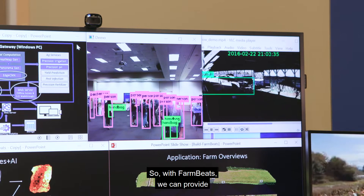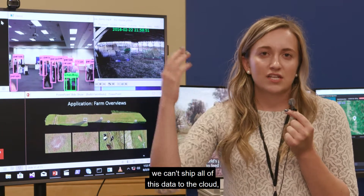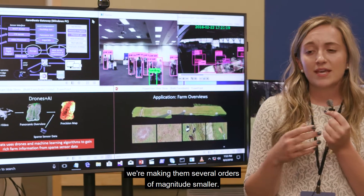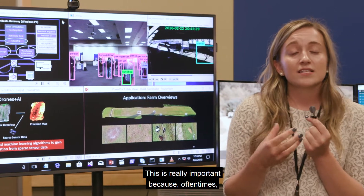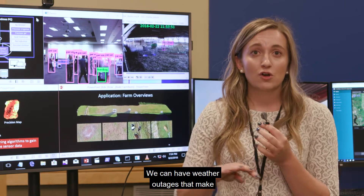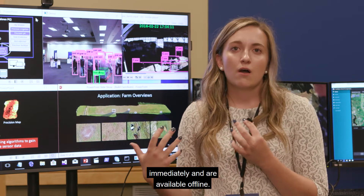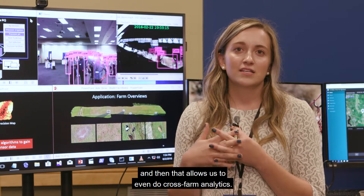With FarmBeats, we can provide all these insights and all this data. But the second problem is we can't ship all of this data to the cloud — it's a lot of information. When we generate these precision maps, we're making them several orders of magnitude smaller, from gigabytes to 100 kilobytes, which then get uploaded to the cloud. This is important because even though we have internet connectivity, the system is not always reliable — weather outages can make the system go down for weeks. So we do all local computation at a farmer's PC, and all important insights are available immediately and offline. When connectivity is available, we ship these very small summaries to the cloud, which allows us to do cross-farm analytics.